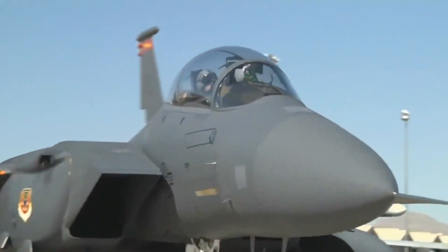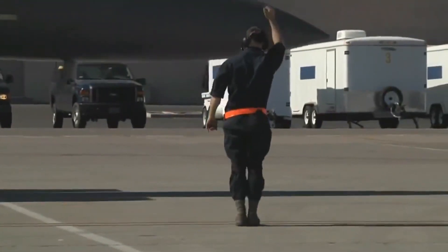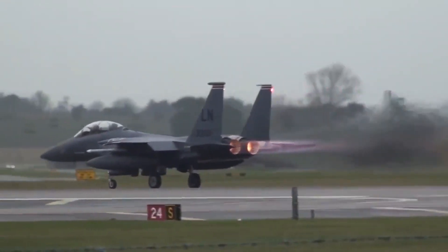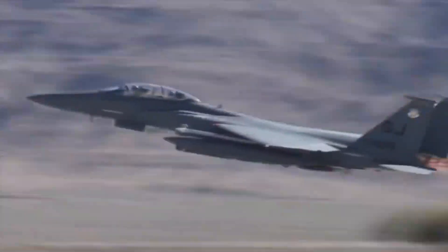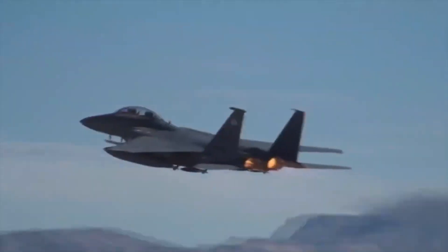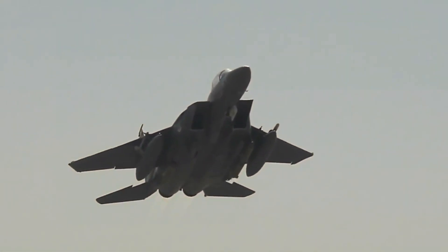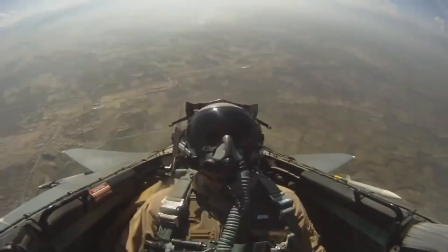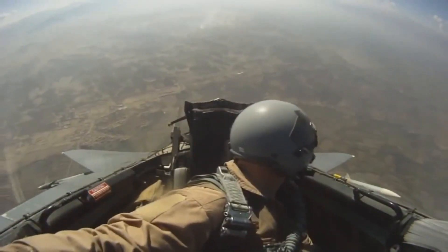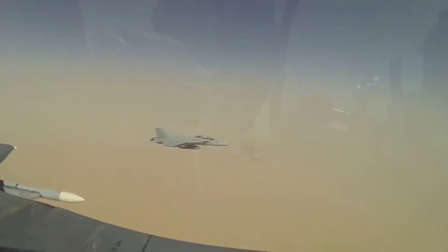Things moved pretty quickly from there. Only 60 years later, the early single-engine propeller planes had evolved into sleek, powerful fighter jets that could make sharp aerial turns at more than 600 miles per hour. We'll look at one of the most famous fighters, the F-15. This remarkable aircraft has been around since the early 70s, but it's still a crucial piece of the U.S. arsenal.